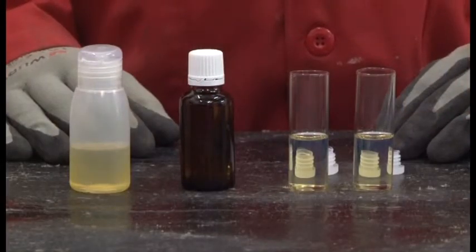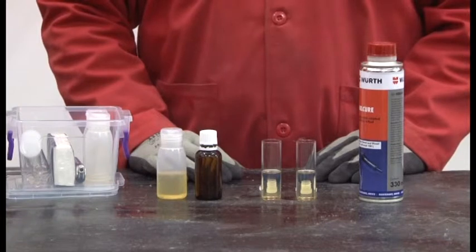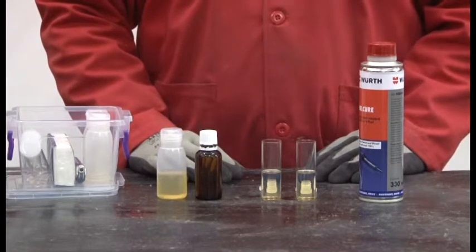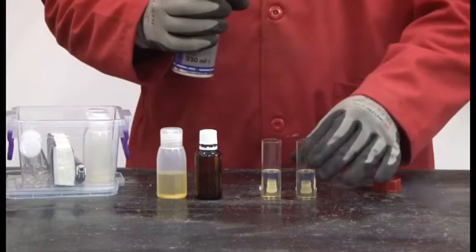For this demonstration, we have two samples of low sulphur diesel. In order to recreate and speed up the natural gumming process which occurs in fuel tanks and fuel systems over time — and which is responsible for the degradation of the fuel itself — we will add a few drops of sulphuric acid to both samples. Before adding the sulphuric acid to each sample, however, we will treat one sample with FuelCure.